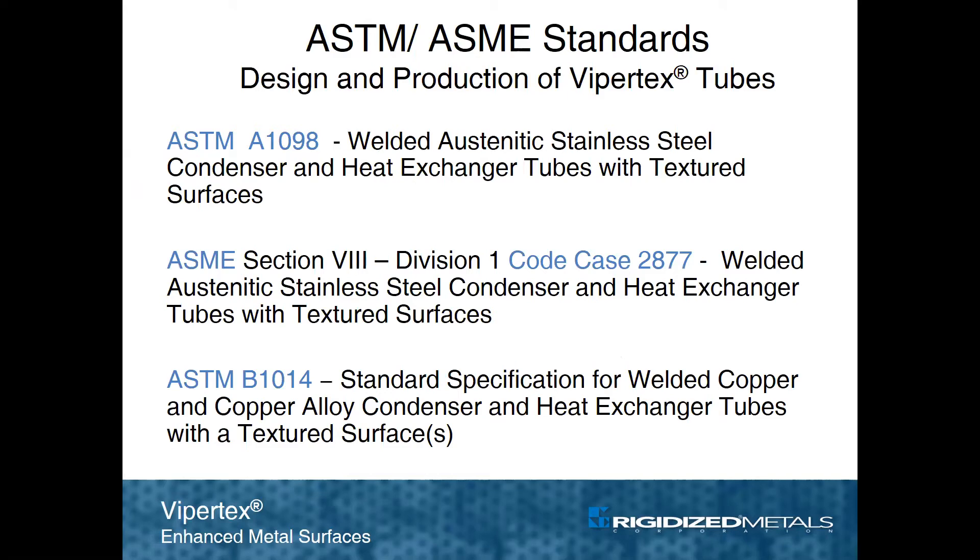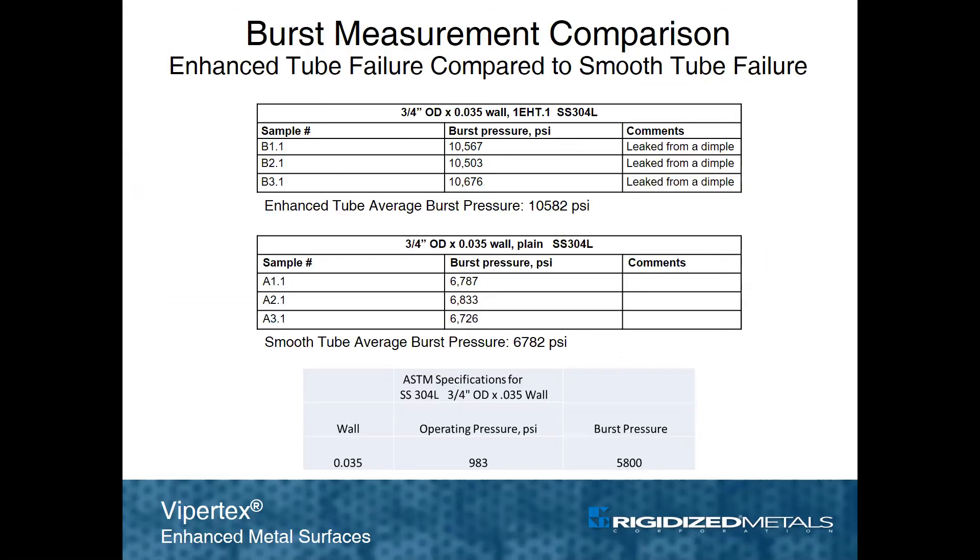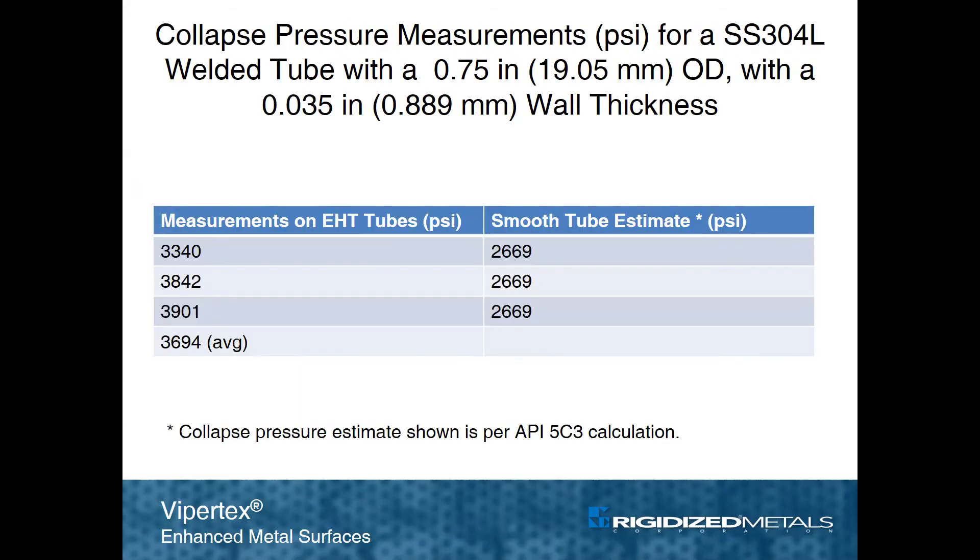ASTM standards are in place for stainless steel as well as copper, and other alloy system applications are pending. An ASME code case exists for stainless steel. Enhanced tubing performs better than smooth tubing with respect to burst pressure performance, as a textured metal surface is typically stronger than a smooth one of the same thickness and mechanical properties. This is also true of collapse pressures, which are substantially better than a comparable smooth tube.